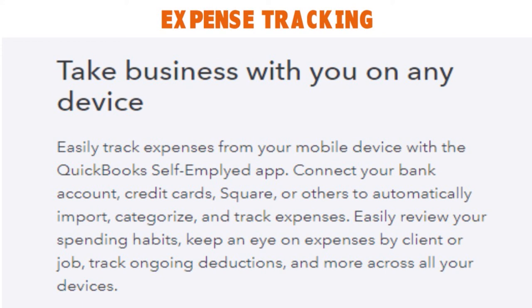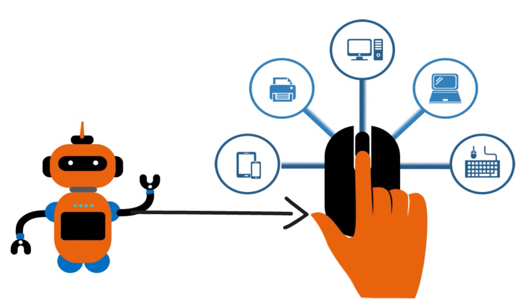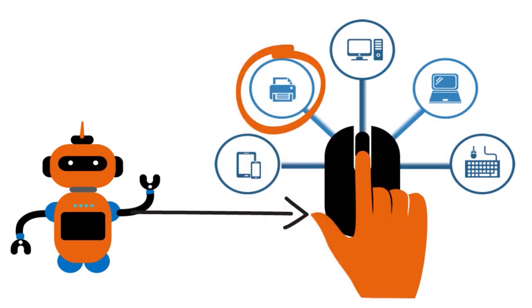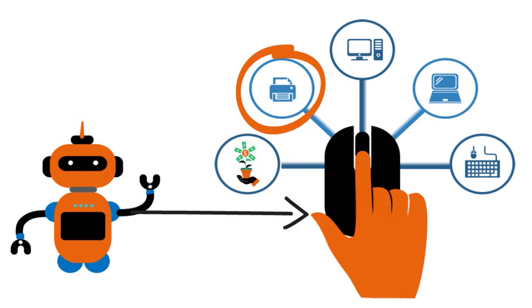You can create custom rules for how you want the software to categorize expenses — by doing that correctly, you can be ready for tax time. You can effortlessly organize receipts: snap and save photos, and the system will automatically match them to your expenses. Keep things organized in one place so you never miss a deduction. You can also access and share built-in expense reports to keep tabs on your finances.